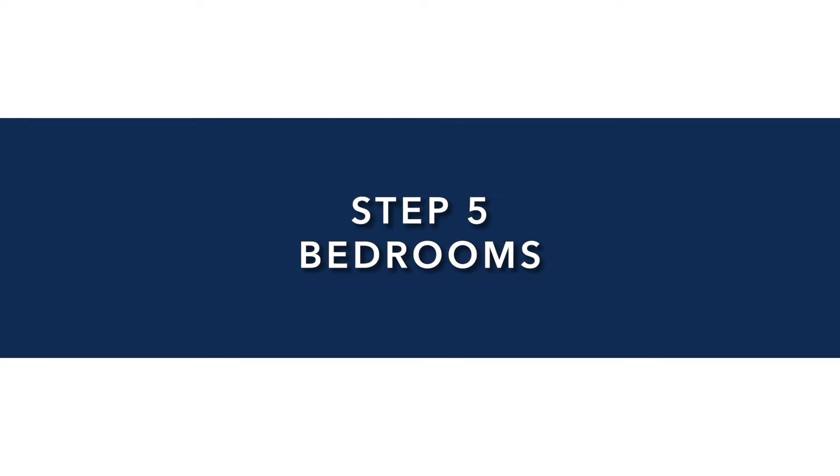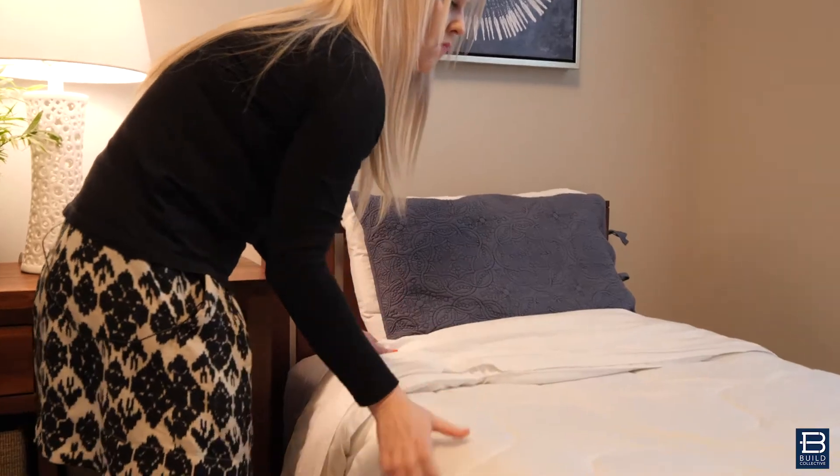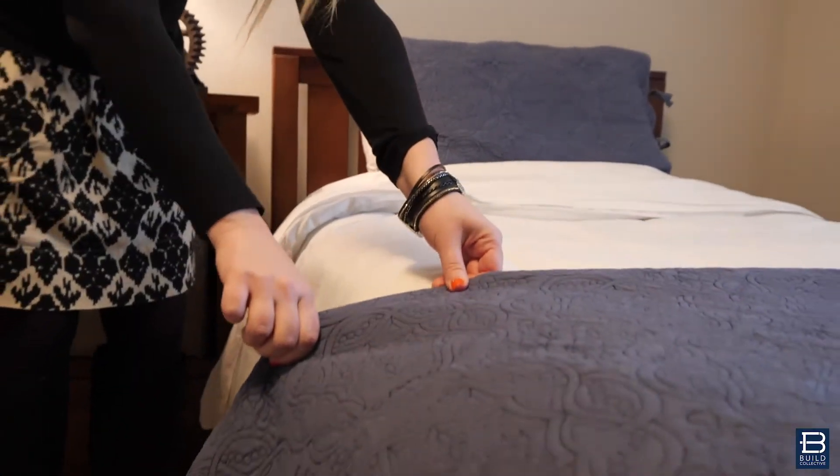Step five is the bedrooms. First, you want to make sure that your bed is made. If you've ever walked into a house and the bed has been unmade, you know it's an immediate slightly uncomfortable feeling. So make the bed, make sure it looks nice. Don't have any dirty clothes laying on the floor — stash those somewhere just out of the way where nobody can see them.